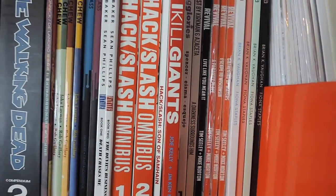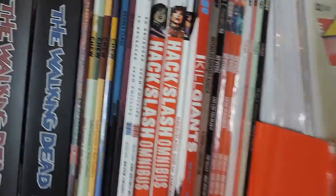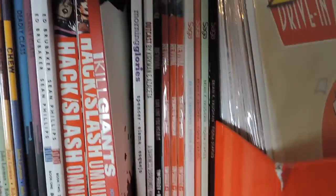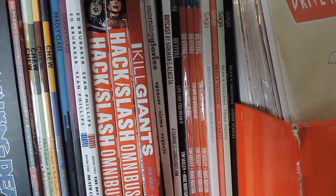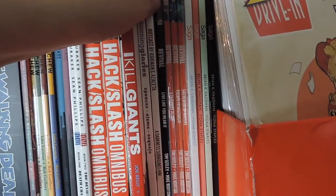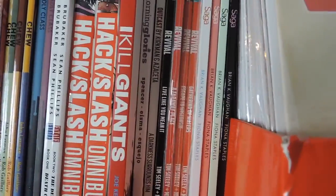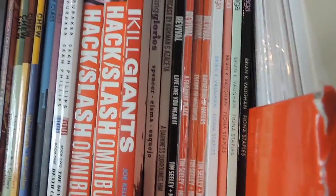Next we have I Kill Giants which I did a review on — I absolutely love it. It does sort of stick out of the collection a bit too much for my liking but it's a pretty cool book. We have Morning Glories volume one which I have not yet read, and Outcast volume one which I have also reviewed — I love that book. And Revival — so I've got Revival volumes two, three, four, five. I do have the first one digitally.